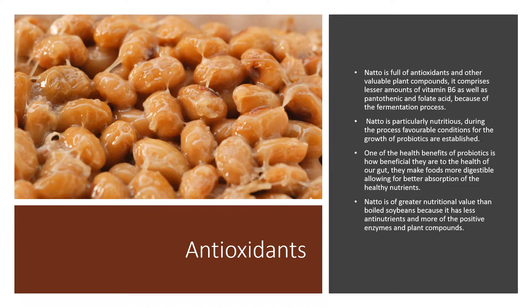It also comprises lesser amounts of vitamin B6, as well as pantothenic and folic acid because of the fermentation process. Natto is particularly nutritious. During the process, favourable conditions for the growth of probiotics are established. One of the health benefits of probiotics is how beneficial they are to the health of our gut. They make foods more digestible, allowing for better absorption of healthy nutrients. Natto is of greater nutritional value than boiled soybeans because it has fewer anti-nutrients and more positive enzymes and plant compounds.